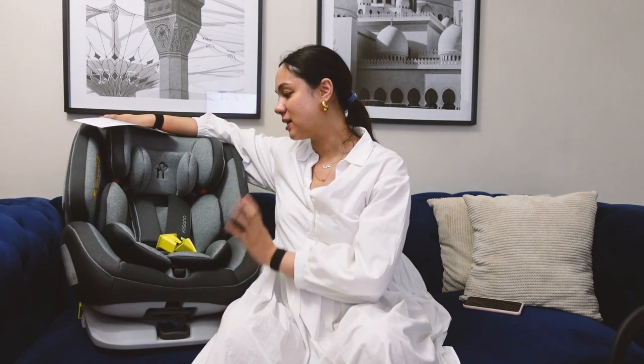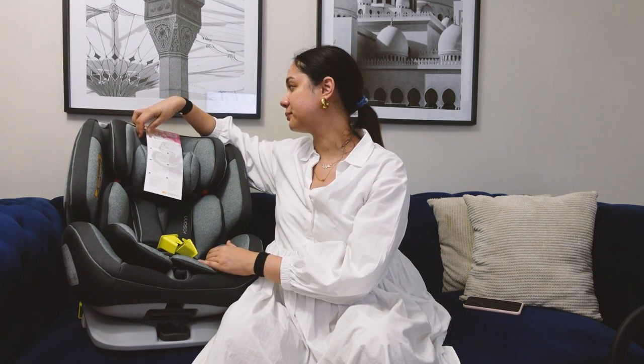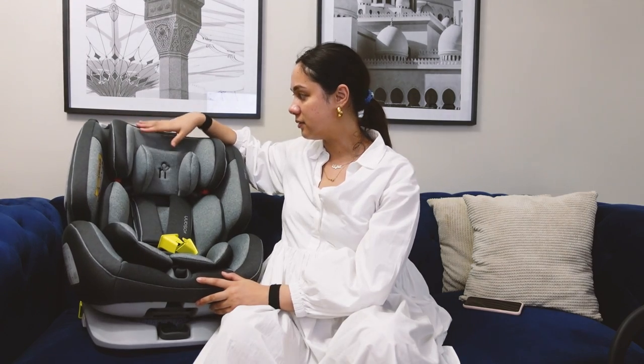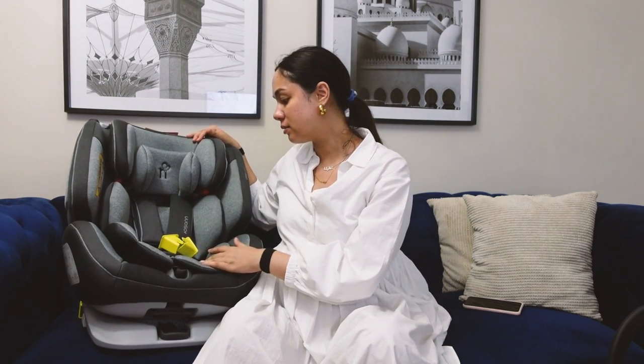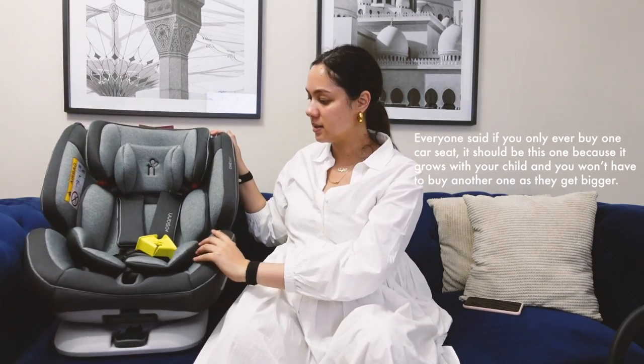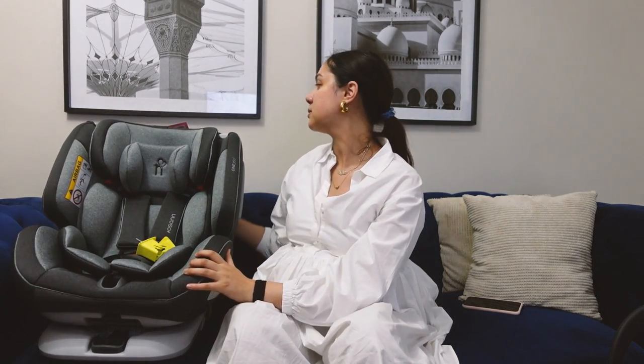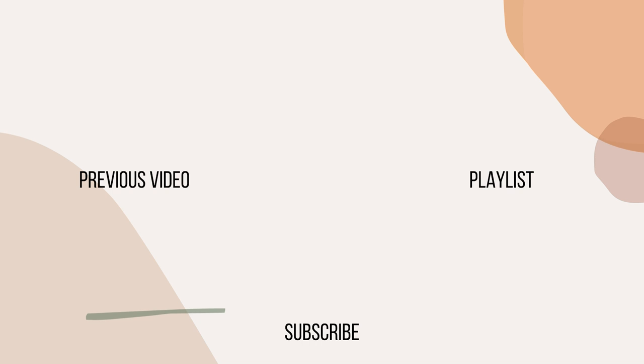Lastly we have the Nula 360 car seat. This one is from newborn to 36 kilos — you can see the different layers of padding and you just remove them as your child grows. This is the one that was probably the most highly recommended by my followers. It can do forward facing and rearward facing, which is why it's called the 360. So many moms got extremely passionate about this one — it was crazy. Very excited to try it!